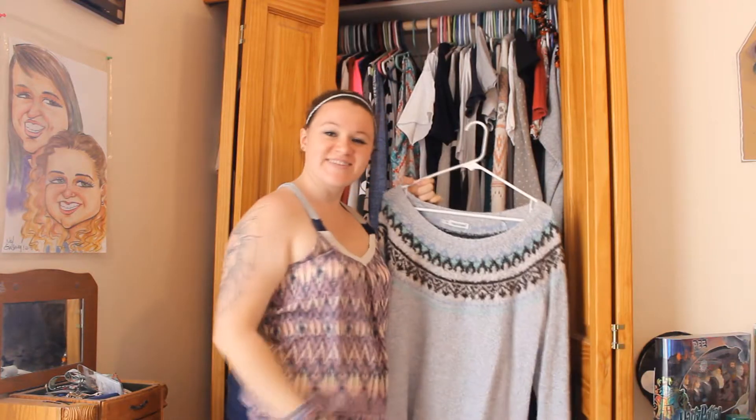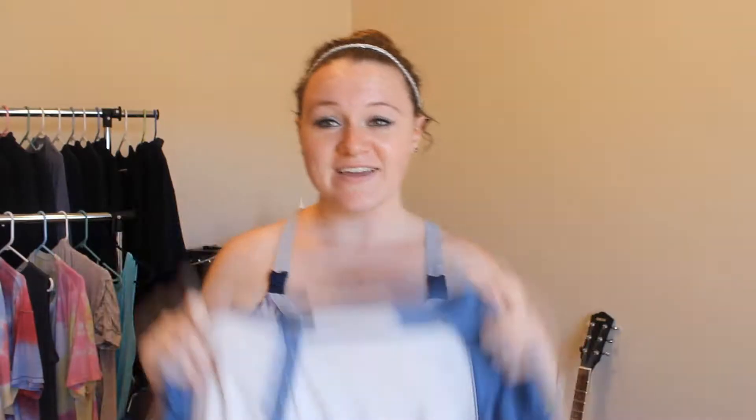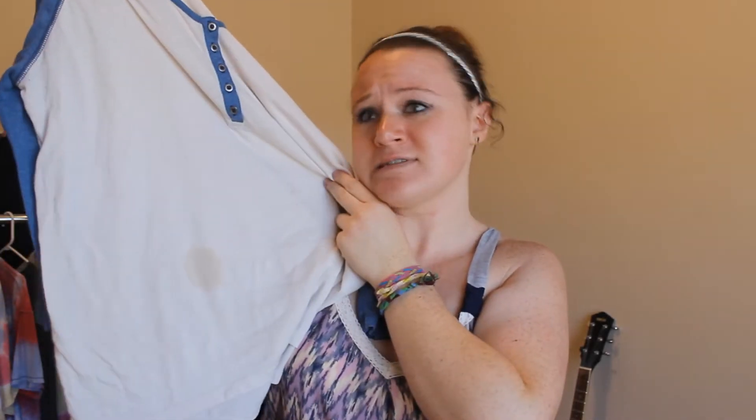Step number one is to make sure you have good products. Obviously everything on Poshmark is used clothes, so just make sure there are no big holes or stains or anything very unattractive. You want most of the clothes you're selling to be in like-new condition so they will sell better and people will feel better about wearing them.